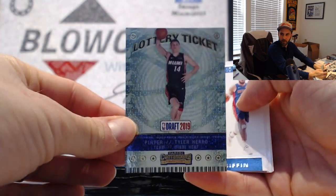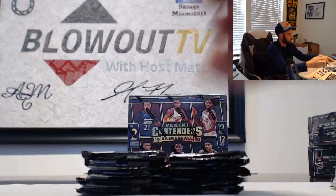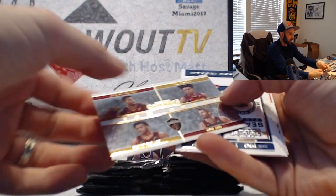Lottery ticket of Tyler Harrow. Team quad Cleveland Cavaliers.